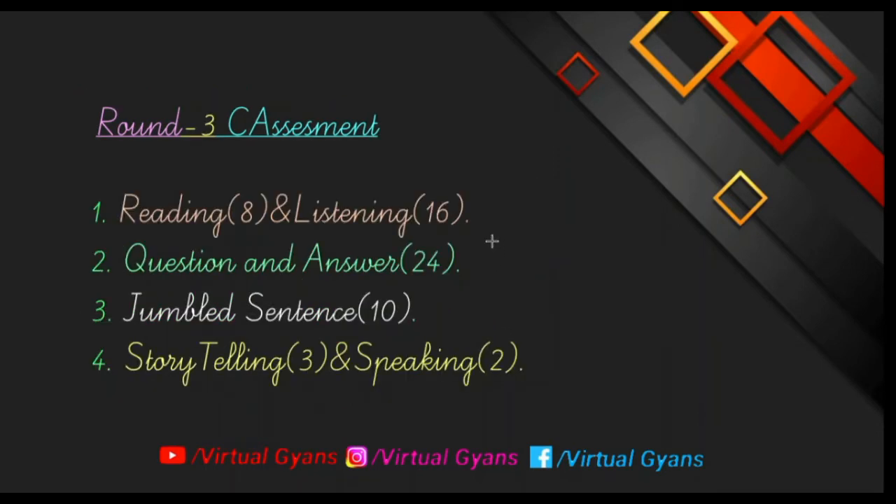Round number three is communication assessment. This round basically checks your communication skills — if you have good communication skills, only then will you crack this interview. The first part is reading and listening: there are eight questions in the reading part and 16 questions in the listening part. Apart from this, a question and answer based section is also available with 24 questions.